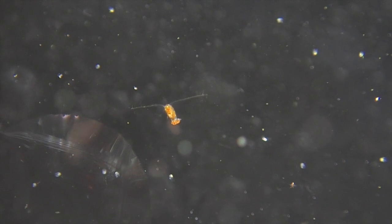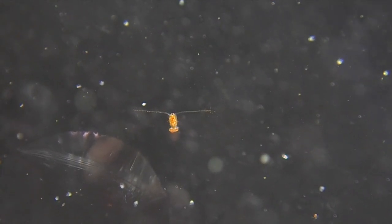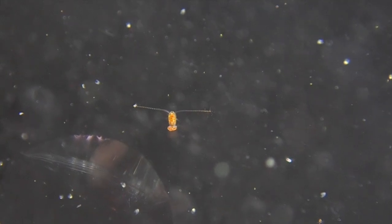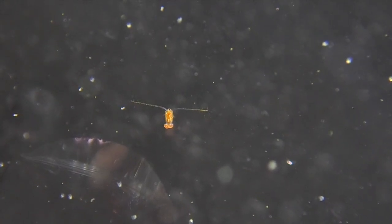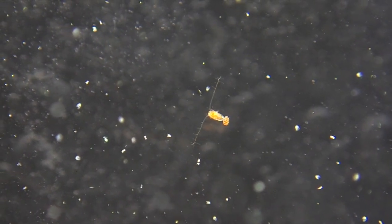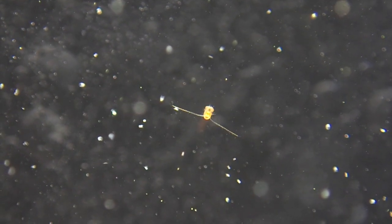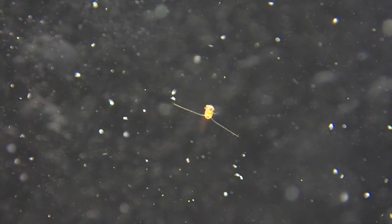Cyclops are tiny crustaceans that generally live in slow moving or still fresh water like this pond. They primarily eat smaller organisms and plant material. This cyclops is smaller than two millimeters or a tenth of an inch long. Its movements alternate between slow drifting and rapid jumps propelled by its pair of long antennae, which are also used in mating. You can see the motion of the antennae as the cyclops propels itself forward in the slow motion second half of the clip.